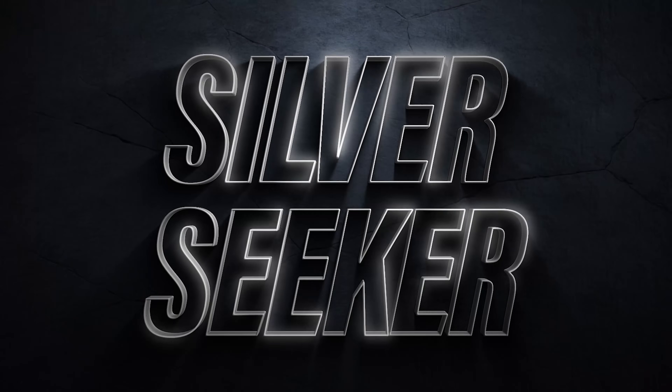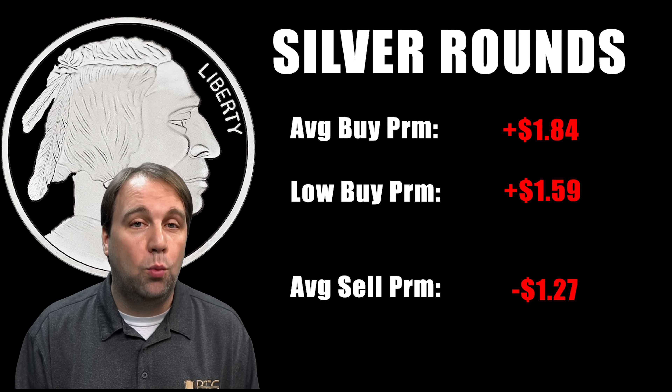I went to online dealers and called some local coin shops to find out what they were selling rounds, maples, britannias, and eagles for, so I could get an average and low price for each item. I looked at the premium over spot price where it is right now, and I also needed sell premiums, so I used data from a previous video plus local coin shop calls I made today, as well as online retailers that display their buy prices, to get the average sell premium for each item.